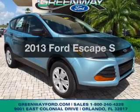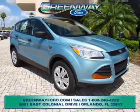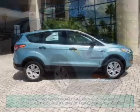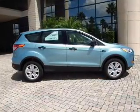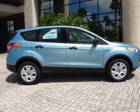Check out this 2013 Ford Escape. Travel the roads in style and comfort in this great vehicle. With an efficient four-cylinder engine, the powertrain includes front-wheel drive, connected to a smooth-shifting six-speed automatic transmission.